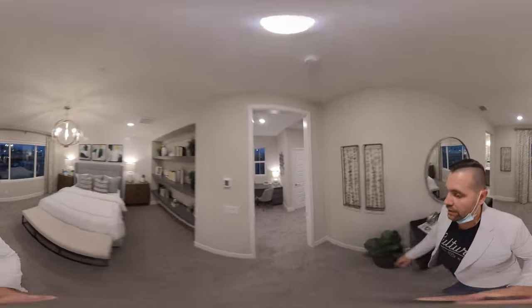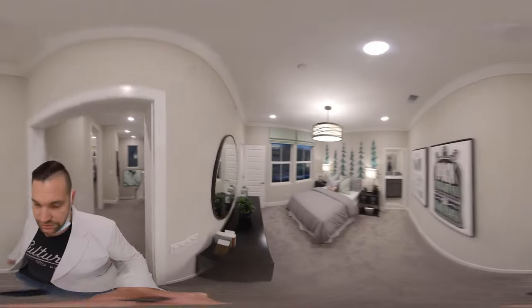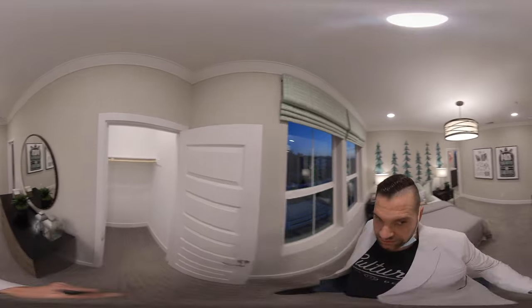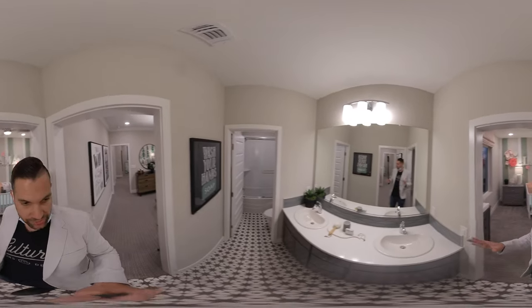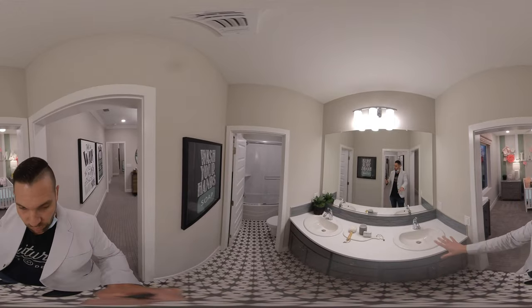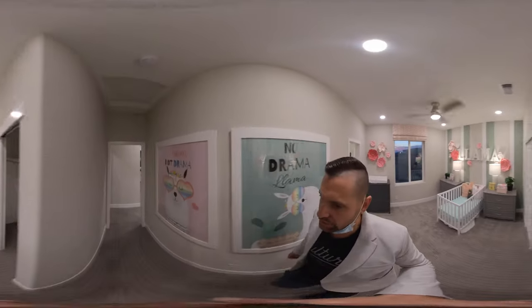As we walk out here to the hallway, we're going to come to these other two bedrooms. The bedrooms are still pretty good size. As you can see, this room has a nice little walk-in closet. And we're going to walk over — we have the bathroom here. It's a Jack and Jill, dual sinks, separate washing area versus the toilet and the shower. And then we walk through here to bedroom number three, Jack and Jill.